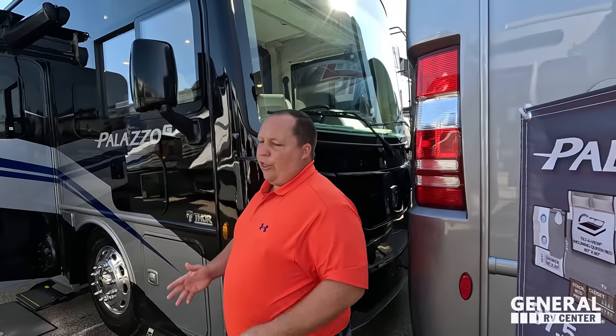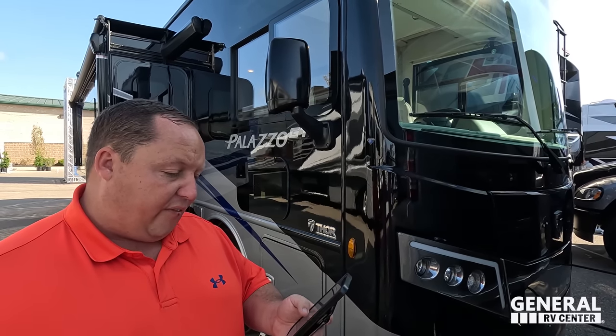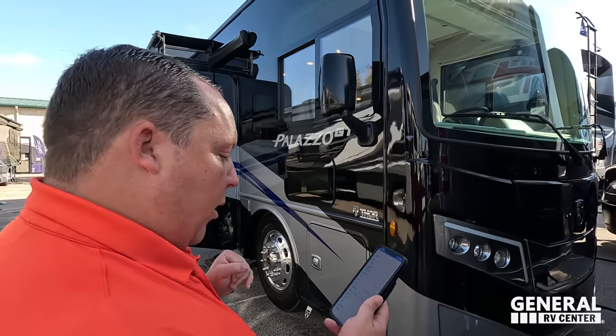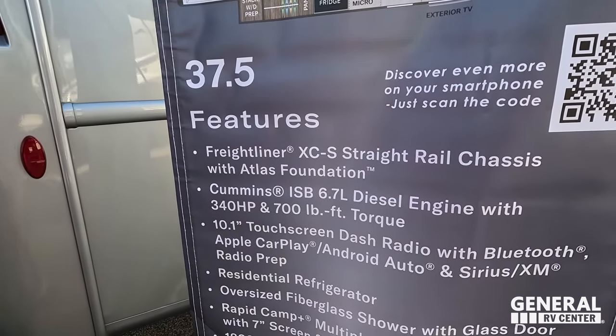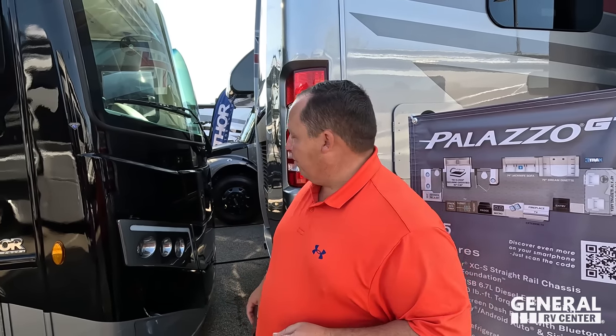The actual tip-to-tip length of this motorhome is 38 feet 11 inches. This sits on the Freightliner XCS chassis. It has the Cummins 6.7 liter, 340 horsepower, 700 pound-feet of torque. When I say XCS chassis, that's a straight rail chassis — not a raised rail chassis. So you're not going to get that incredible storage like you get in the other brands, but it's also going to be a lot better price.